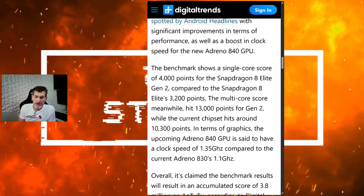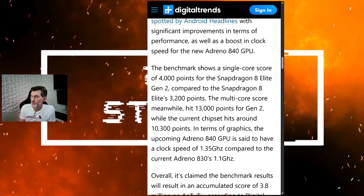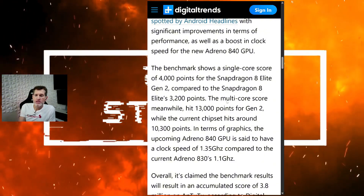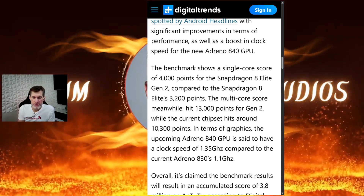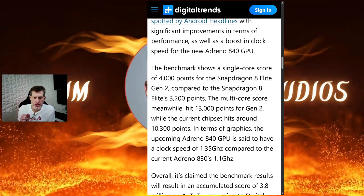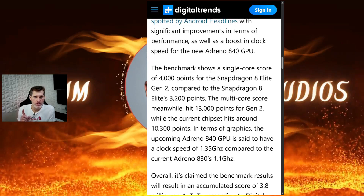Reaching a 4,000-point plateau for the Snapdragon 8 Elite Gen 2 is incredible. The multi-core score hit 13,000 points on Geekbench 6, while the current flagship sits at just over 10,000.